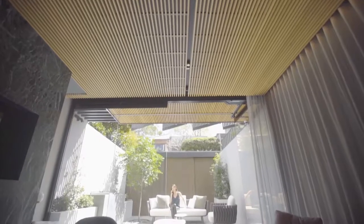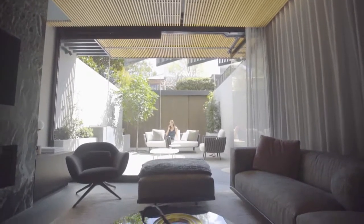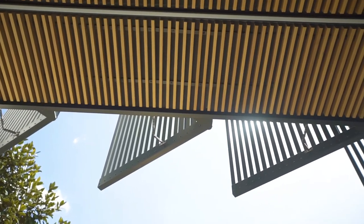My name is Nina Meyer and I'm the director of Nina Meyer Interiors. We run a high-end residential interior design company. The Glass House project is a very special project and very close to my heart. It's my own home and it was also my first new build.